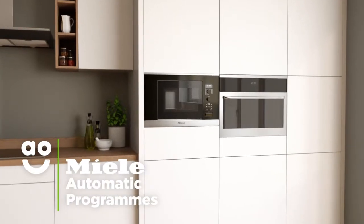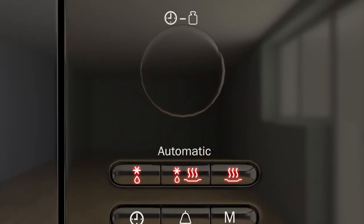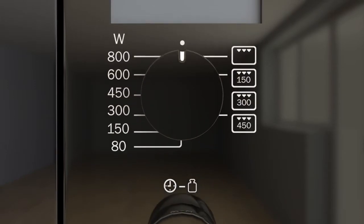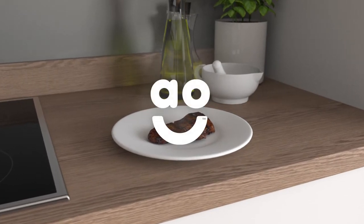This model has eight incredible automatic programmes which take the guesswork out of cooking fresh food. Simply choose the type of food you're cooking and enter the weight. It then cleverly adapts the time and power levels to suit the dish, so you won't have to work out the best settings to use and your meals will always be cooked to perfection.